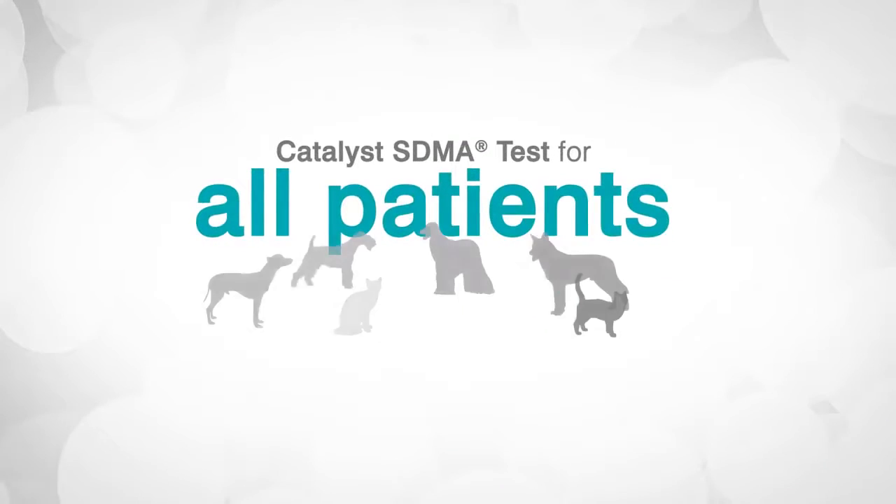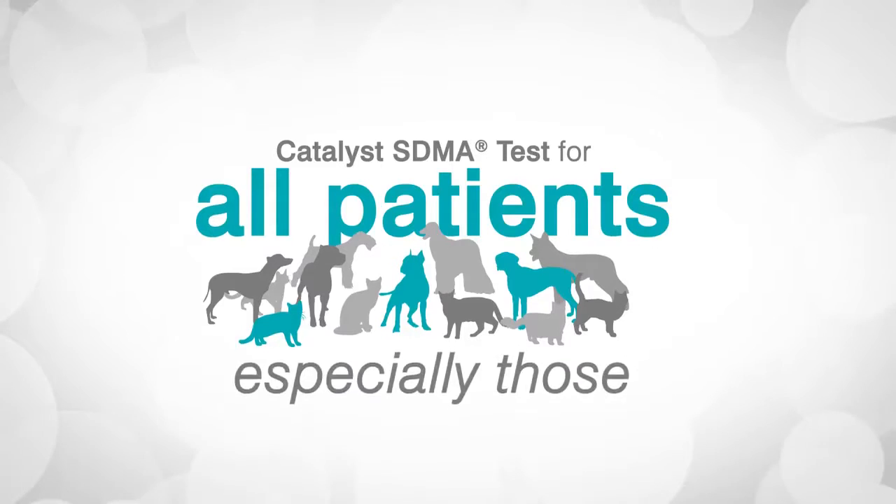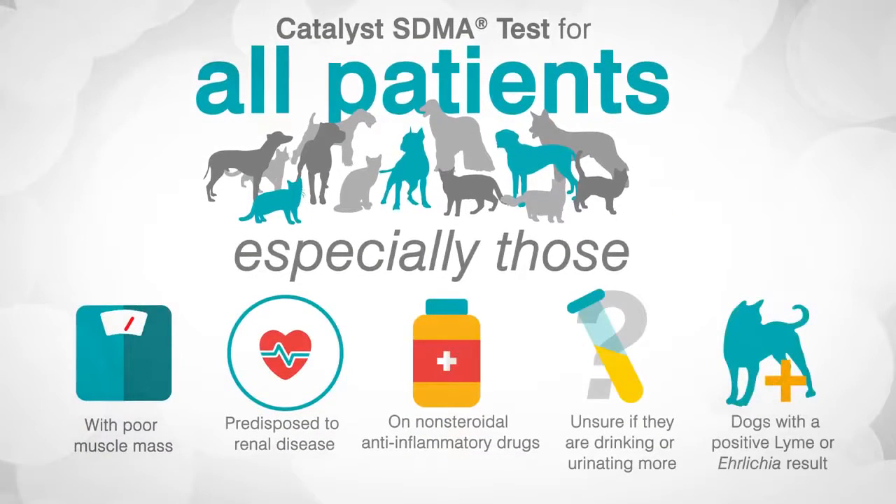Consider adding the Catalyst SDMA test to your existing Catalyst profiles for all patients, especially those with poor muscle mass, predisposed to renal disease, patients on non-steroidal anti-inflammatory drugs, pets where the owners are unsure if they are drinking or urinating more, and dogs with a positive Lyme or Ehrlichia result on the SNAP 40X Plus test.